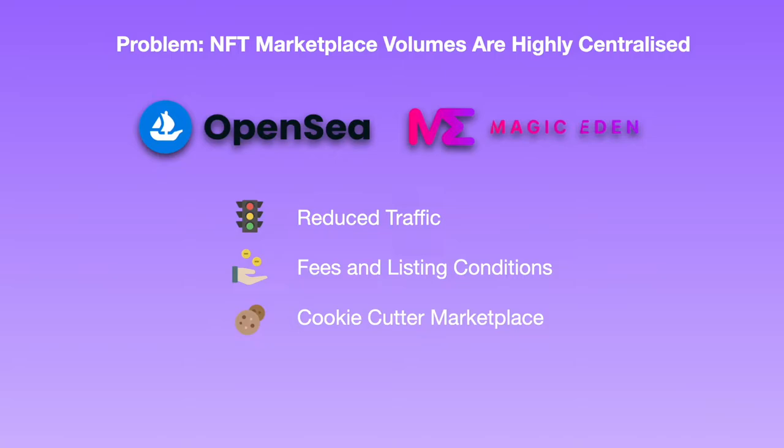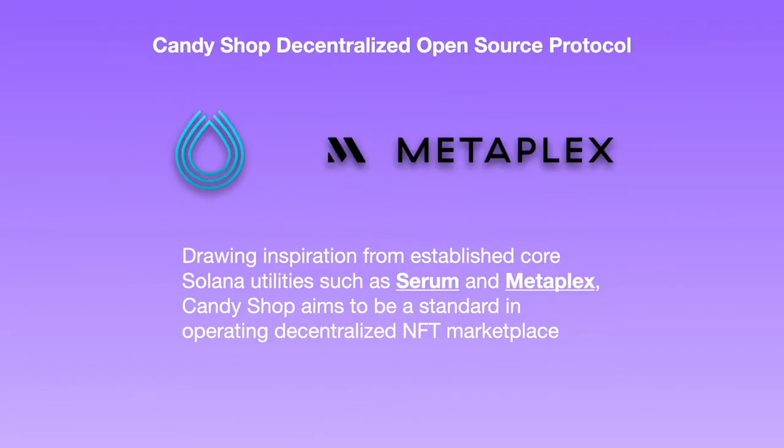The team at Candy Shop aims to create a decentralized infrastructure that allows for maximum flexibility and customization. So what is Candy Shop? Candy Shop is a decentralized open-source protocol for users to build their own NFT marketplace, inspired by the likes of Project Serum and Metaplex on Solana, and the mission to build core utilities for the community. Candy Shop aspires to do the same for the marketplace infrastructure.